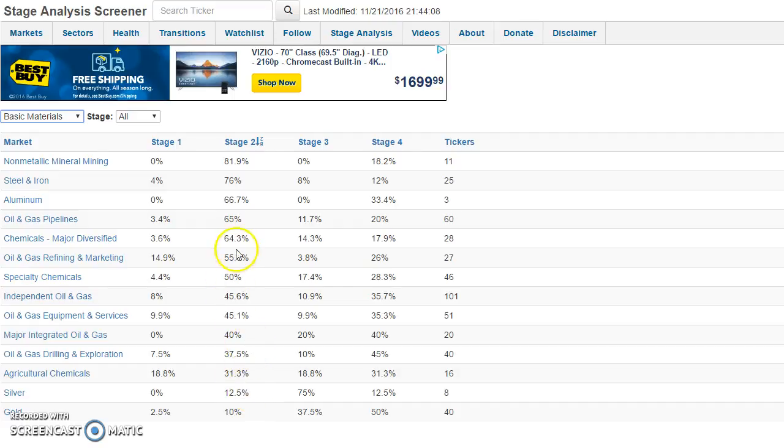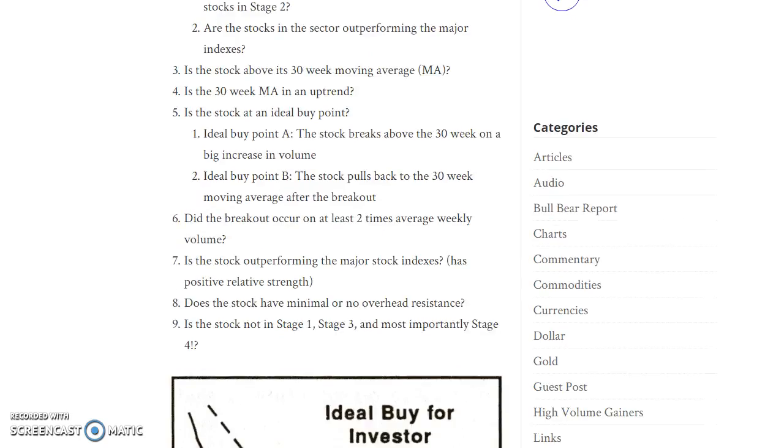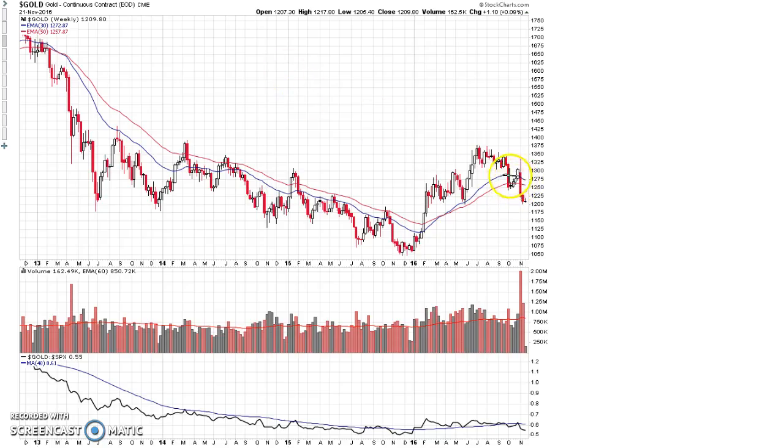Earlier this year, silver and gold stocks were far and away market leaders, but over the last three or four months we've seen a big correction. Another rally is going to need to take place to really push these sectors back up to market leadership. Are GLD and GDX above their 30-week moving average? No. Is their 30-week moving average in an uptrend? No. Are they at an ideal buy point — breaking out above the 30-week moving average or pulling back to that breakout point? No. Gold is now below a declining 30-week moving average.